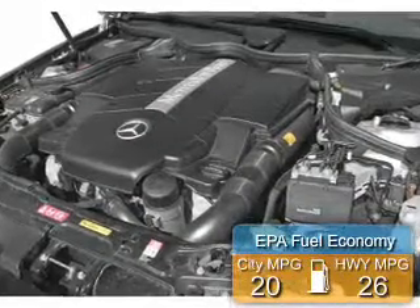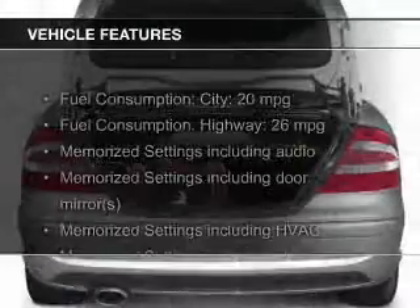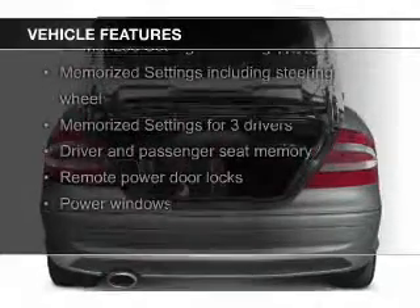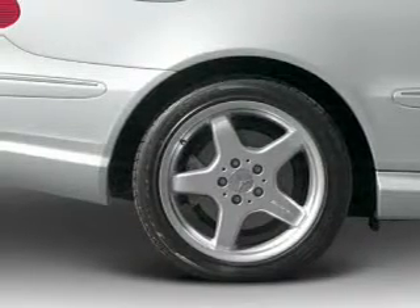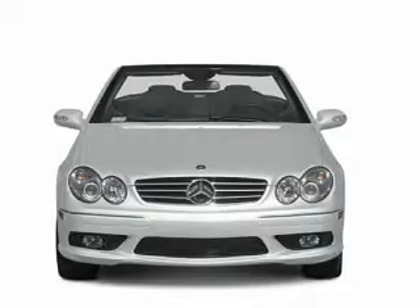Great fuel efficiency saves you money by requiring fewer trips to the gas station. The features include a power convertible top, leather seats, memory seats, a premium sound system, aluminum rims, auto-dimming mirrors, dual temperature control, automatic climate control, a tilt and telescopic steering wheel, and alarm system.